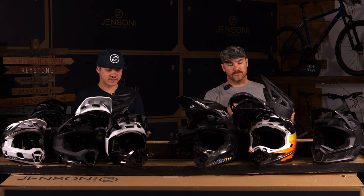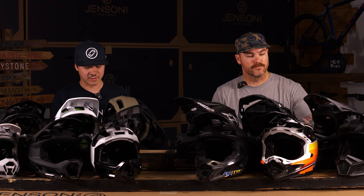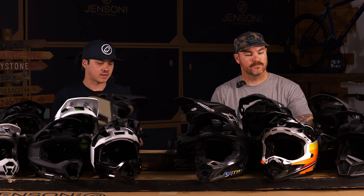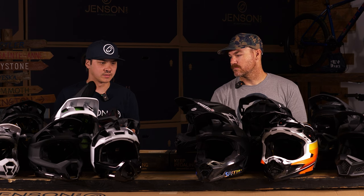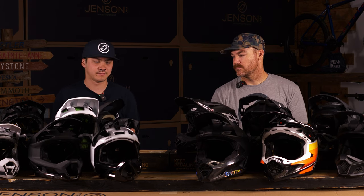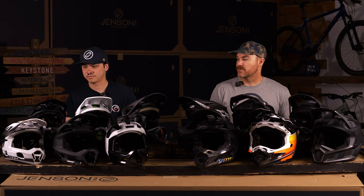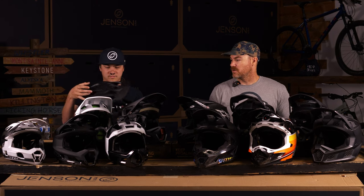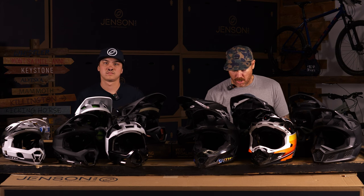For all these enduro helmets in general, you get a lot of the benefits and features of lighter weight helmets like Fidlock and adjustability, but you do get more protection closer to a downhill helmet. Next, let's look at the TLD Stage — the step down from the D4 going into more of your enduro-focused, race-oriented, pedal-friendly helmet.